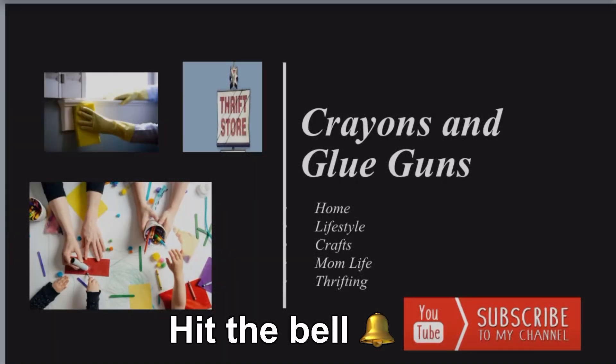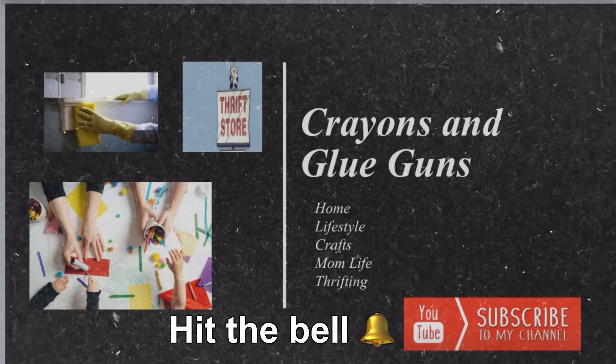Welcome to Crayons and Glue Guns. Hello and welcome back to my channel. If you are new here, my name is Tina and on this channel I post home and lifestyle content along with crafts, mom life content, and thrifting content. If that sounds like something you're into, please consider hitting that subscribe button and also hit the bell so you will be notified when I post a new video.